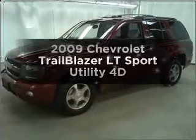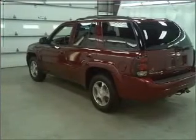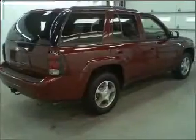Presenting the 2009 Chevrolet Trailblazer — this is the set of wheels you've been looking for, with a reliable engine connected to a smooth-shifting automatic transmission. You will appreciate the safety feature of anti-lock brakes. This car has separate passenger temperature controls.